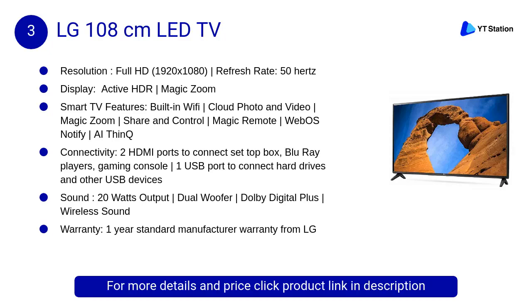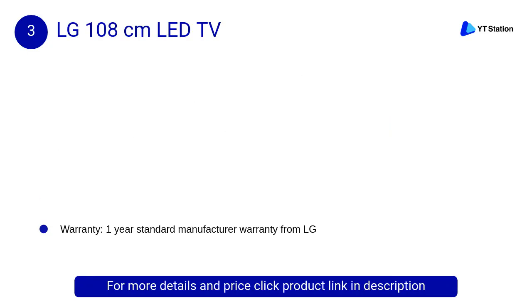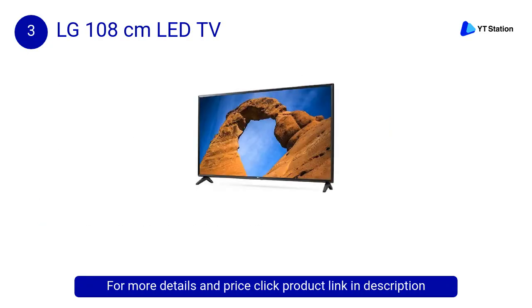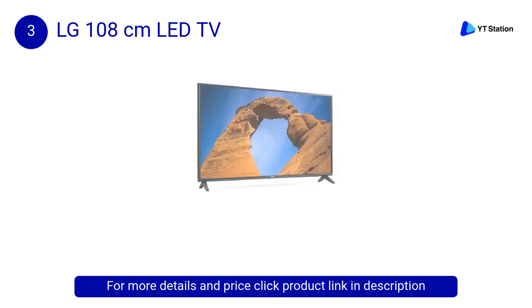At Number 3: LG 108cm LED TV. It provides delicate detail and lifelike color with a wider range of contrast. It supports multi-HDR formats including HDR10 Pro and HLG Pro. Share your smartphone screen on TV and control your mobile using LG Magic Remote.